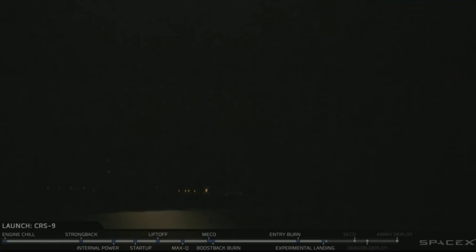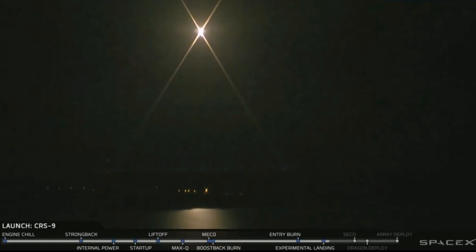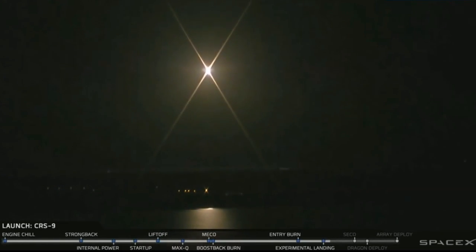LZ-1 Falcon 9 was a little bit further away. You can see the vehicle's plumes coming into frame now. That's Falcon 9 going to return and landing zone one.